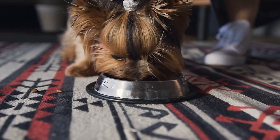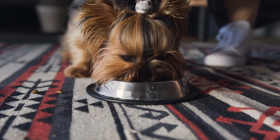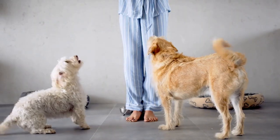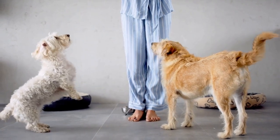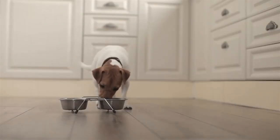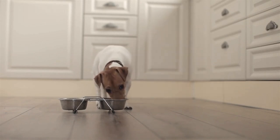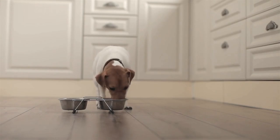And that's a wrap on our guide to the different types of dog treats. Now you're equipped with the knowledge to make informed decisions on what treats to give your furry friend. Remember, it's essential to consult your veterinarian before making any significant changes to your dog's diet, and always introduce new treats gradually. If you found this video helpful, don't forget to give it a thumbs up and subscribe to our channel for more fantastic content about keeping your pets happy and healthy. Until next time, happy treating!